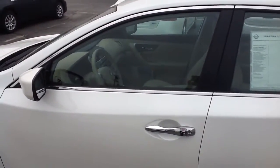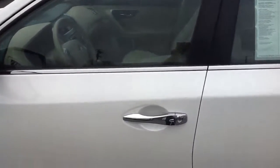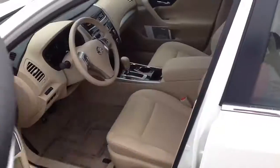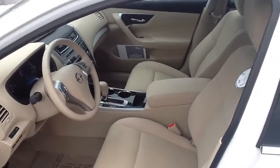This vehicle comes with great standard features. It comes with Nissan's Intelligent Key, so on the button right there on the handle, all you have to do is press that button with the key in your pocket. You can lock and unlock the doors without ever pulling that key out of your pocket.